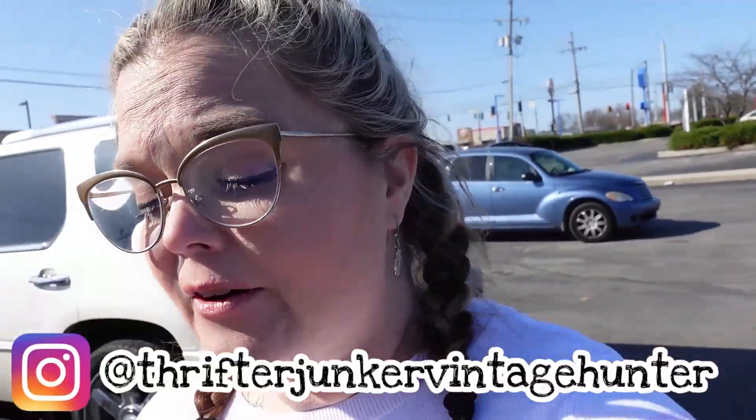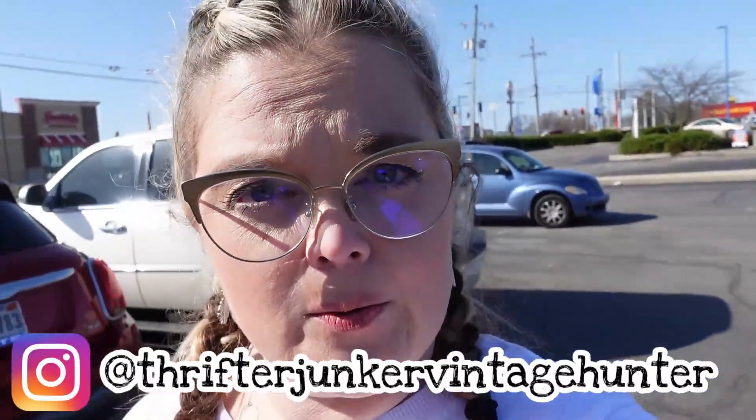Hello friends. Today I am at Trader Baker's in Seymour, Indiana. Trader Baker's is an indoor vendor mall and it's one of my very favorite places to go in the whole wide world. I'm just going to say that now. So let's go in and see what we can find today.